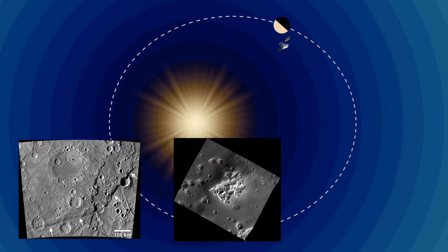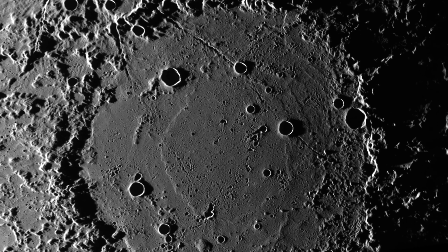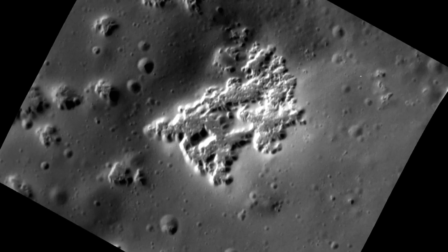However, it managed to capture its final images before impact, which remain to this day the closest and most detailed images of Mercury ever taken by humans.